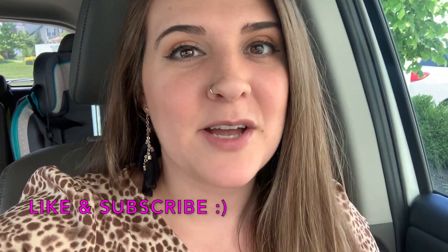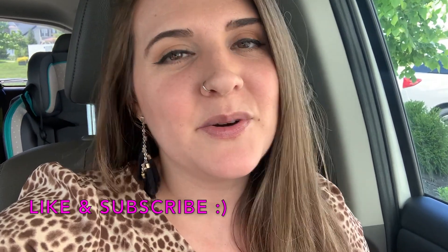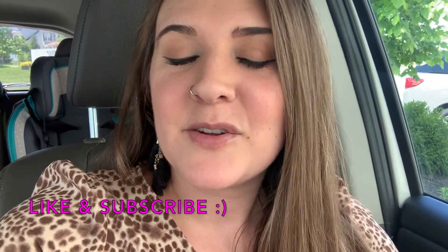If that sounds good to you, please don't forget to give this video a thumbs up — it helps me out so much. And if you're not part of my YouTube family, you know what to do: hit that red subscribe button and the notification bell.